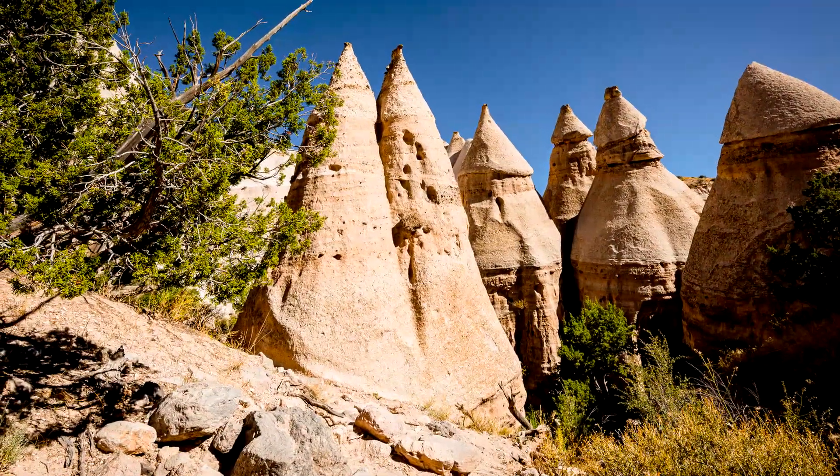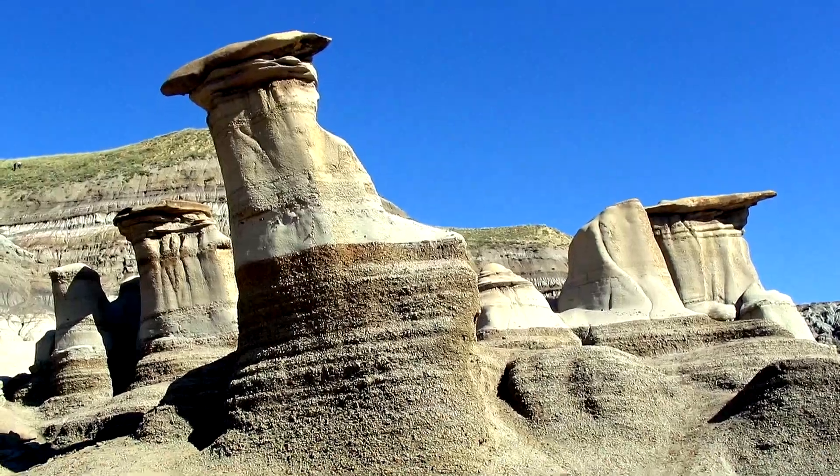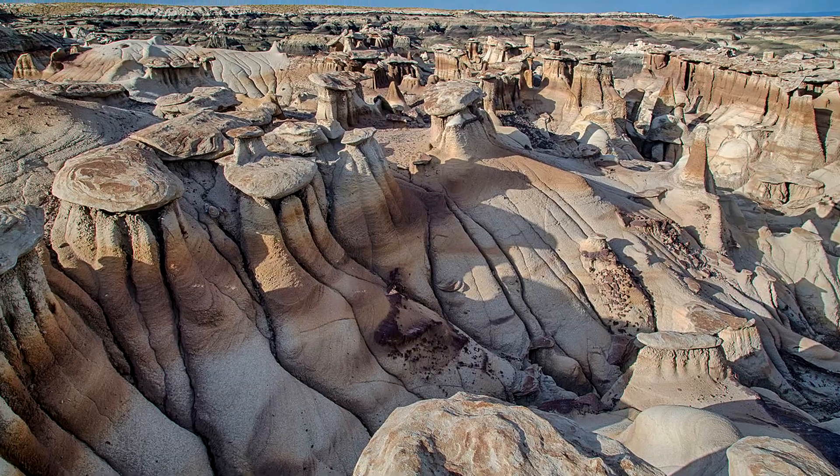They are in a dry and hot desert area and range from 5 to 100 feet, or 1.5 meters to 30 meters.